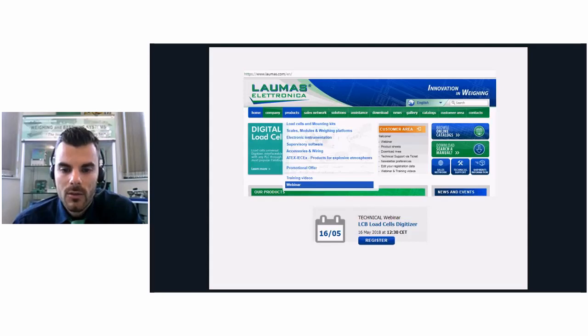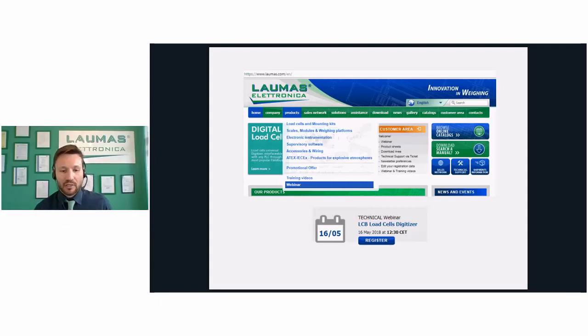We are at the end of our webinar. If there are no more questions, I would like to thank you for your time and for attending our webinar. Just remember that you will get the questionnaire at the end of this webinar — please answer it and send it back so we can improve our future webinars. Thank you again and have a good day. Thank you also from my side — I hope this presentation was useful. See you at the next webinar.